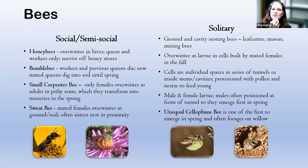Bumblebees are also social bees. With those, the workers and the previous year's queens die. The newly mated queens actually dig into the soil — they might have a hive above ground in warmer months, but the newly mated queens bury themselves in the ground for winter. When they emerge, they're often some of the first to do so, and the new queens have to go off entirely on their own in the spring to both find food from early spring blooming plants and find a nest so they can lay their eggs and start a new colony.